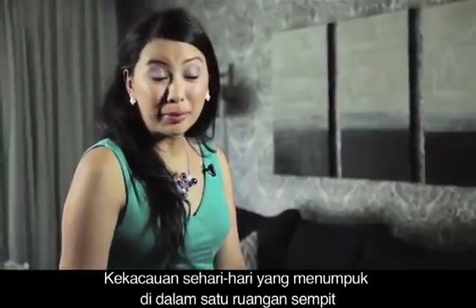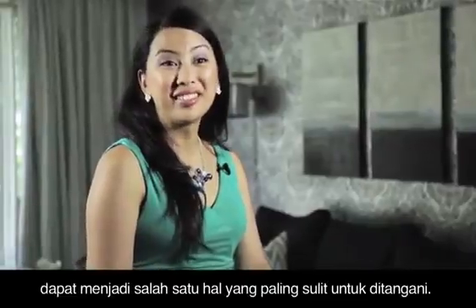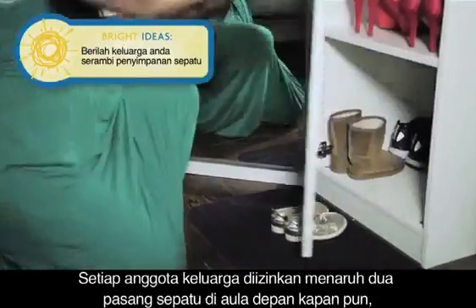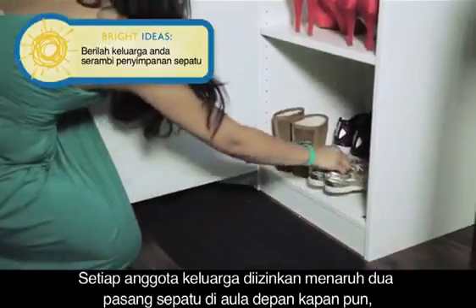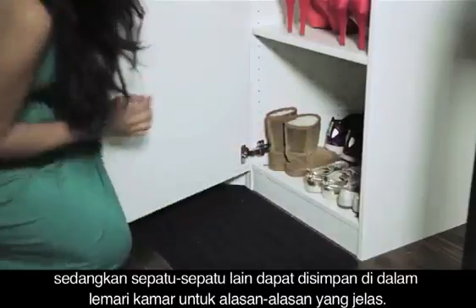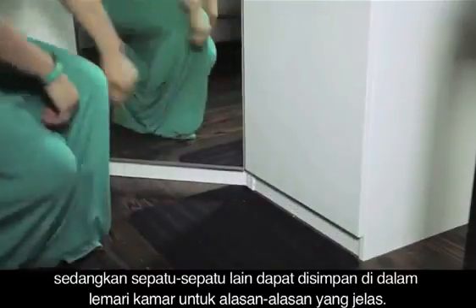The day-to-day clutter that piles up in a small space can be one of the toughest things to tackle. I suggest giving your family a foyer shoe limit — each family member is allowed two pairs of shoes in the front hall at any given time. Other shoes can be stored in bedroom closets or tucked away for the off-season.